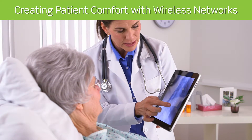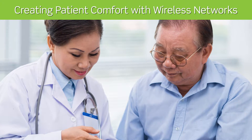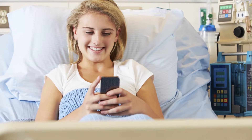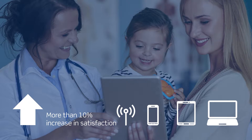Patient comfort is a top priority for healthcare facilities. It boosts satisfaction, improves the patient experience, and is one of the biggest non-clinical factors for choosing a healthcare provider. Studies show satisfaction scores increase by more than 10% when patients have access to Wi-Fi and other interactive technology devices.